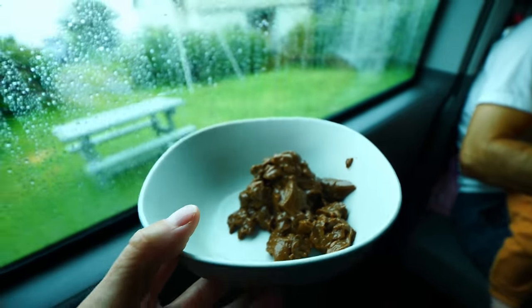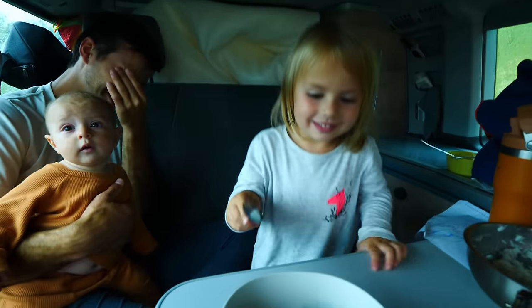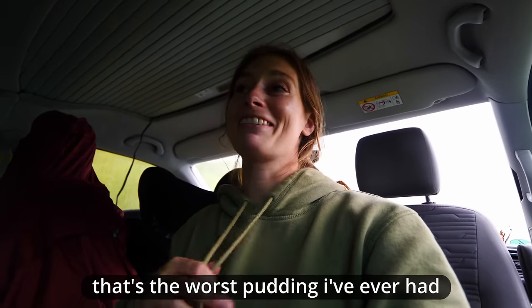I'm a pudding person and that is probably the least appetizing pudding ever. Maybe it's just because it's old, but it's hard to mash together — it kind of just breaks, which is the weirdest consistency. That's the worst pudding I've ever had. But hey, it was a good price, and it's been fun to walk through the discount sections and see what's available that week.